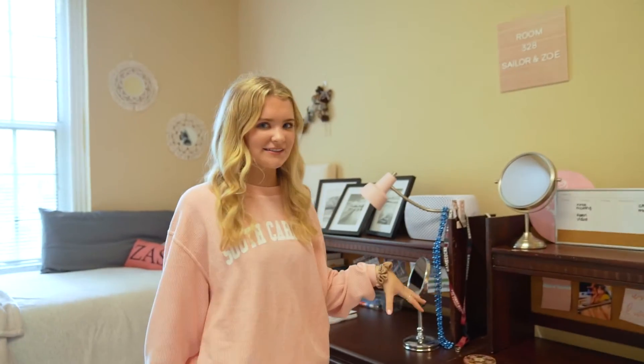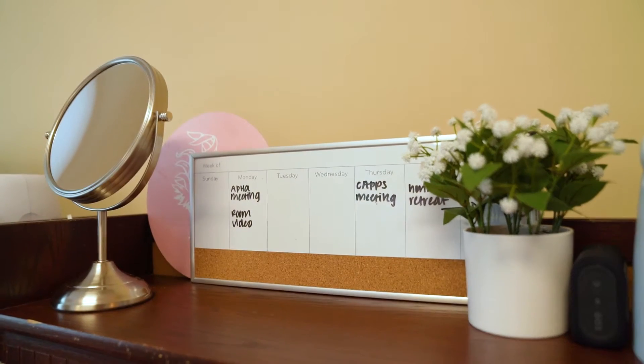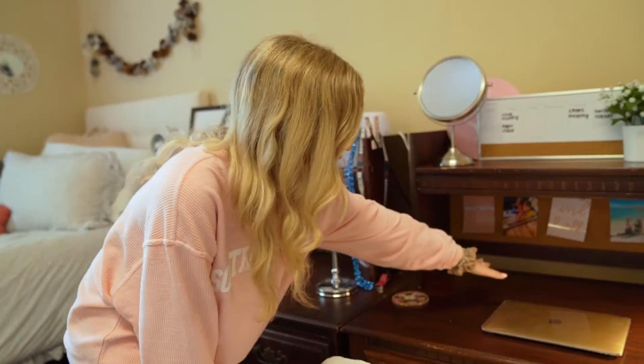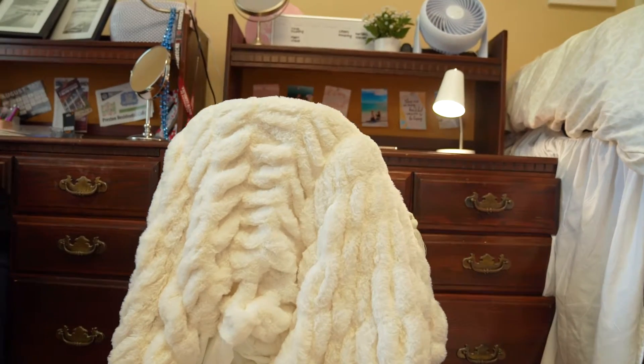We'll first start with my desk. This is where I put all my important stuff, and me and my friends write down all the events going on in the week there so we can just come in here and see what to do. I put up some pictures right here, and some quotes and pictures from home just because I'll get homesick sometimes.